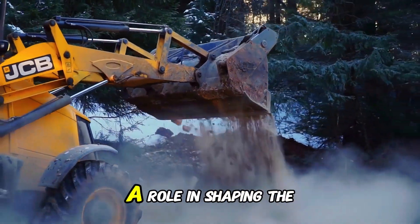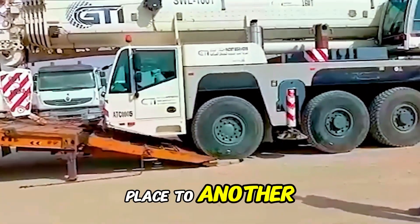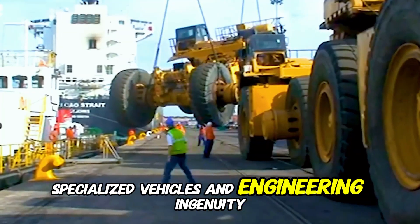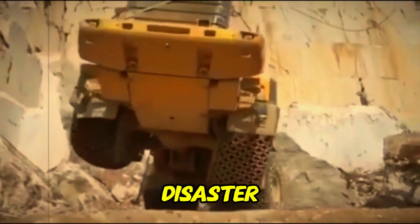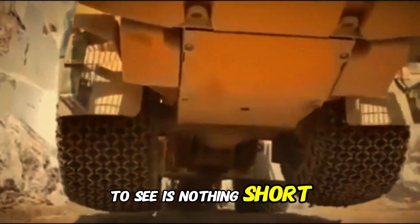Each of these machines plays a role in shaping the world. But getting them from one place to another is a challenge that requires expert planning, specialized vehicles, and engineering ingenuity. One wrong calculation and the entire mission could end in disaster. So buckle up, because what you are about to see is nothing short of insane.